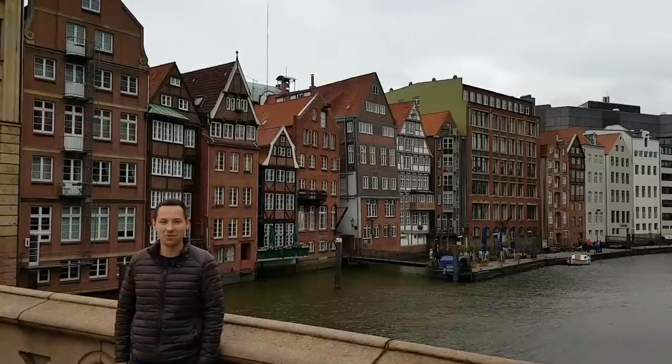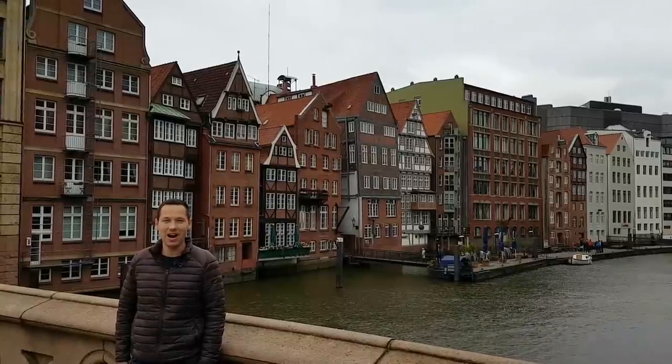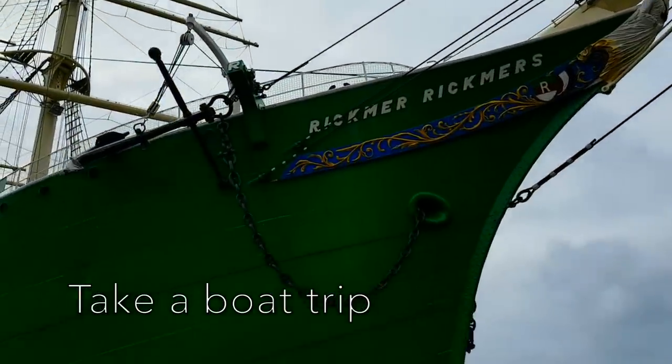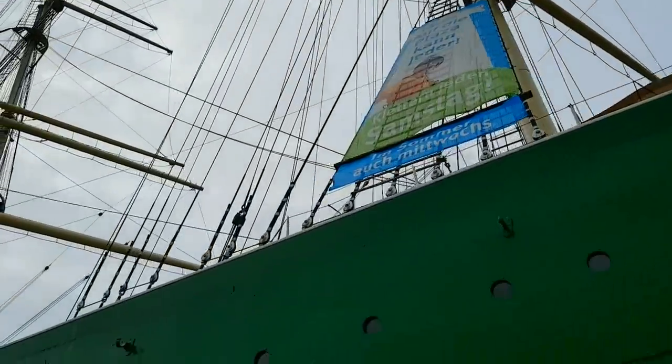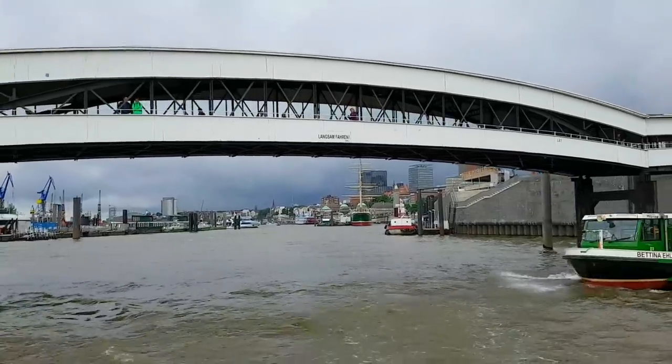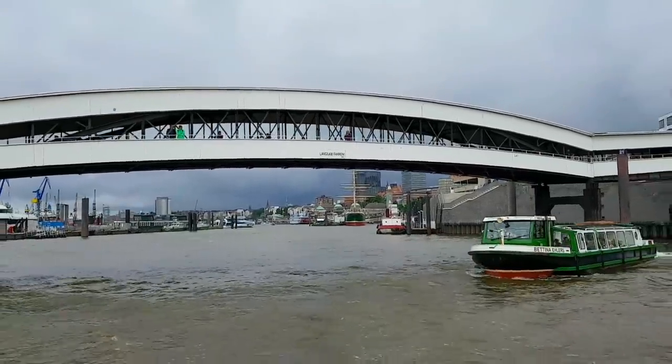Hi guys, today I am in beautiful Hamburg and in this vlog video I will tell you about the best places to see in this city. First, I recommend you to take a harbor tour and explore the city from the water.